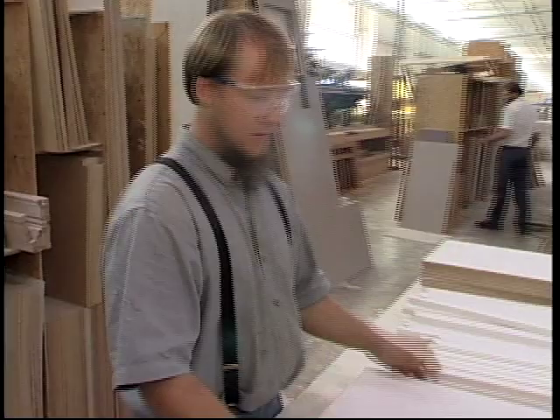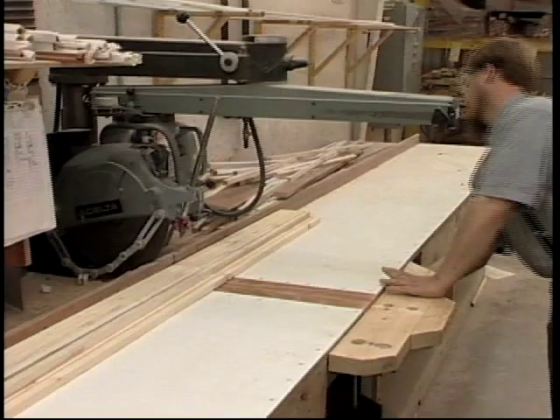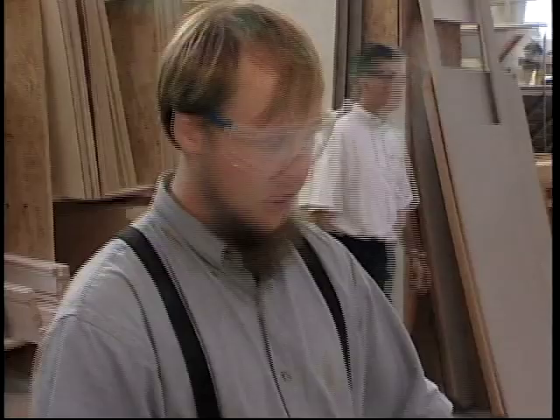If you were to just take one shelf at a time, you couldn't do it near as fast. When I cut them, I try to cut more than just one cabinet at a time. I go through and look at my orders, see how many cabinets are the same thing every day, then I go and cut them all at once.